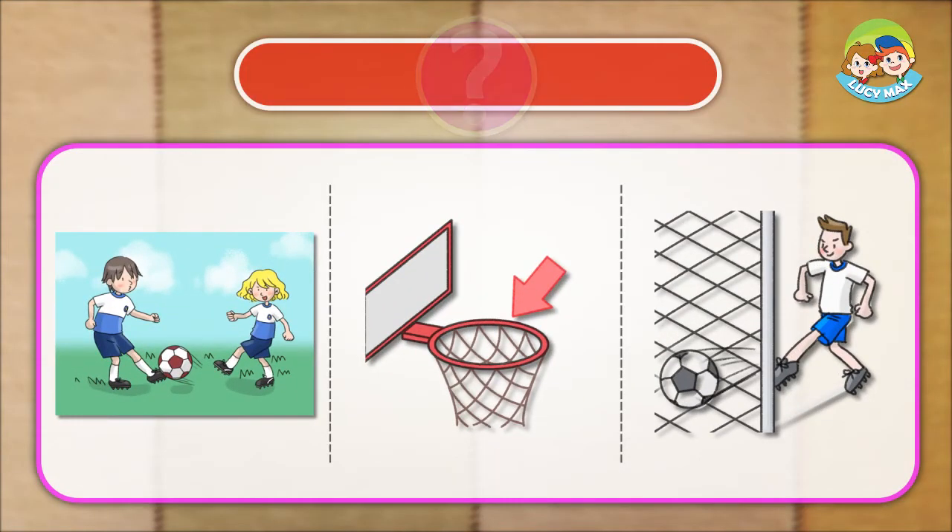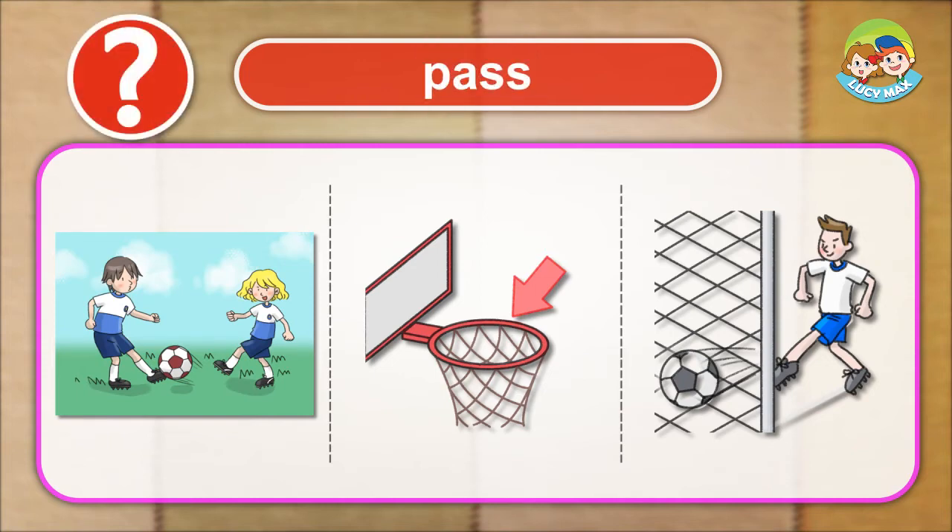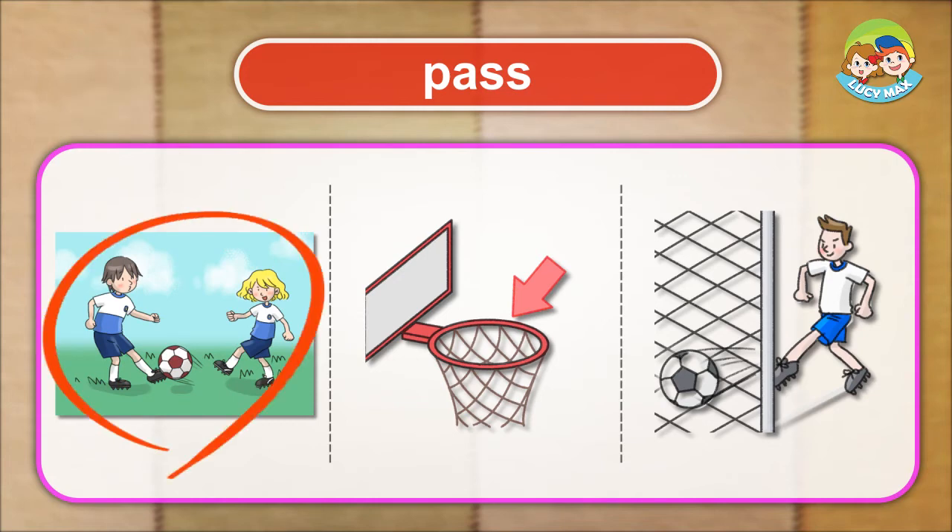Listen and choose the right picture for the word. Pass. Basket.